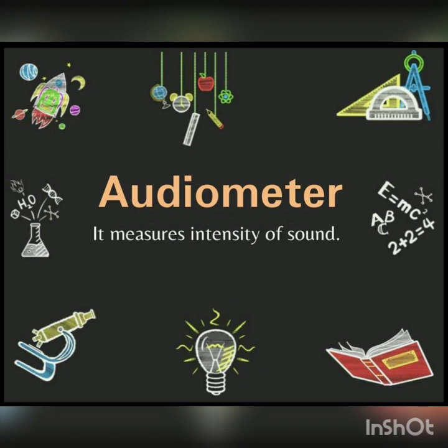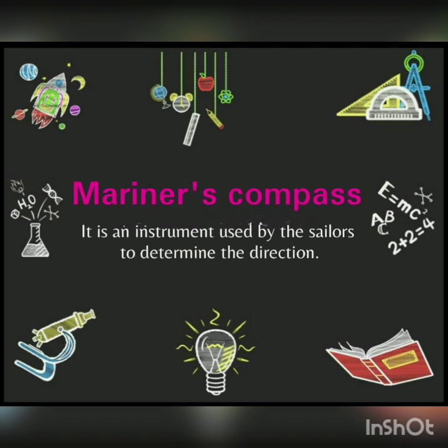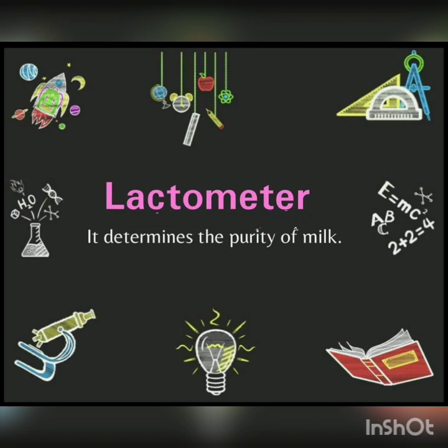Next is Microphone — it converts sound waves into electrical vibrations and magnifies the sound. Next is Mariner's Compass — it is an instrument used by sailors to determine the direction. Next is Lactometer — it determines the purity of milk.